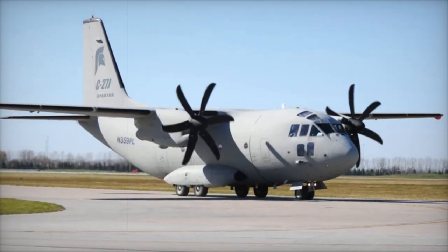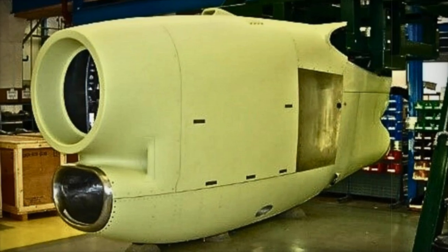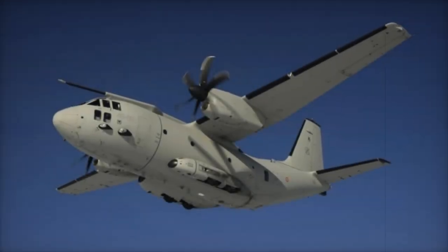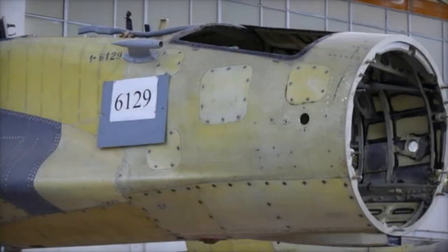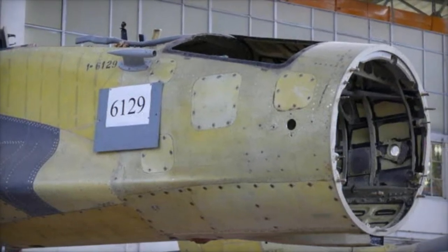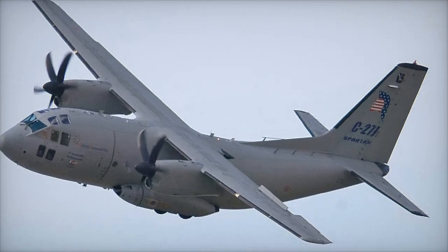GKN Aerospace has been an integral part of the C-27J program since the 1990s, responsible for both the design and production of nacelles. This recent delivery reinforces GKN Aerospace's reputation as a leader in the aerospace industry and its unwavering support for the global defense sector. The company is also at the forefront of sustainable aerospace solutions, developing technology for hydrogen propulsion and all-electric flight.